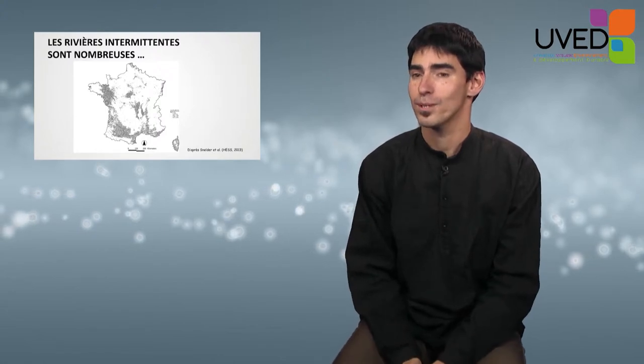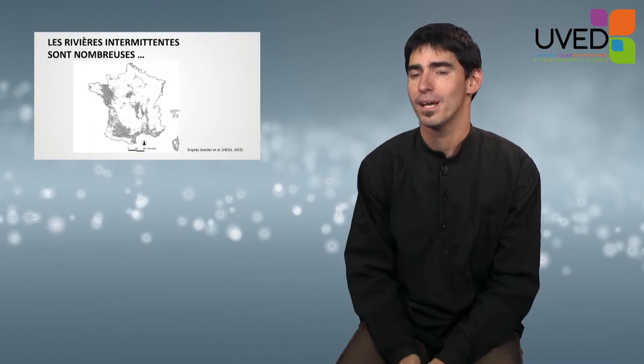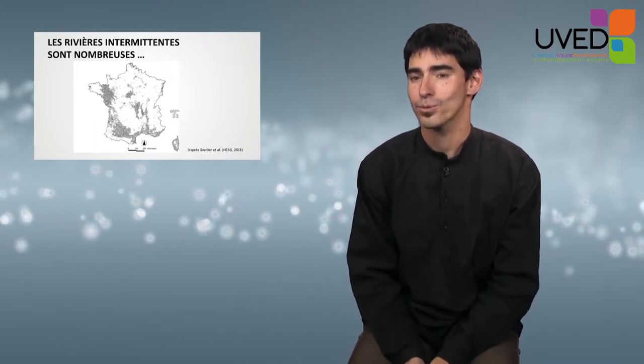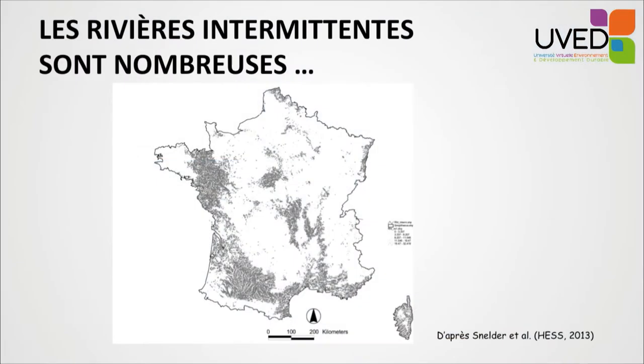Intermittent rivers are numerous and prevalent. They can be found everywhere, including the Antarctic area and in wet areas. This map shows the hydrographic network in France — the parts that can dry out are shown in grey. Modelling work estimates that 20 to 40 percent of the hydrographic network in France is intermittent.